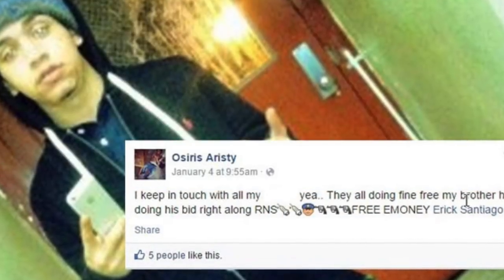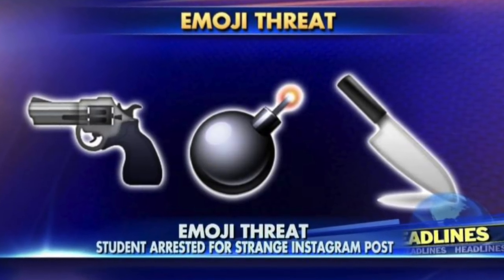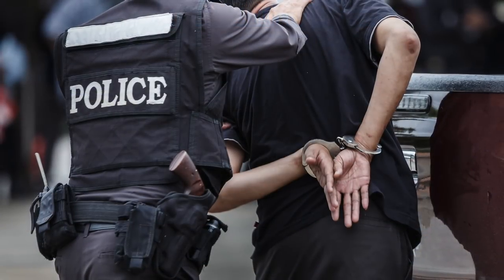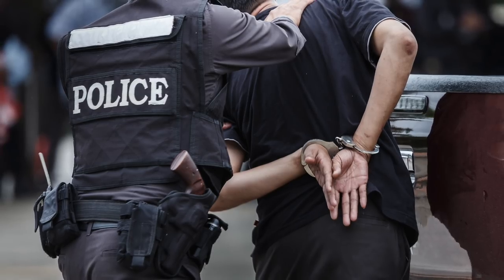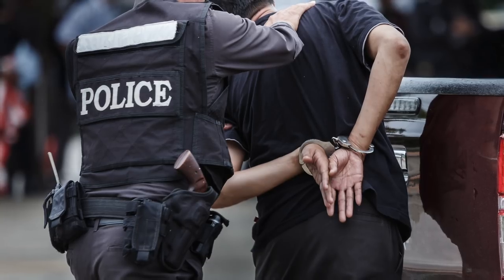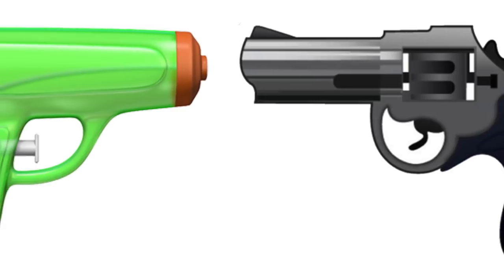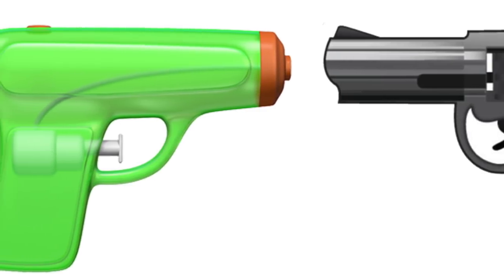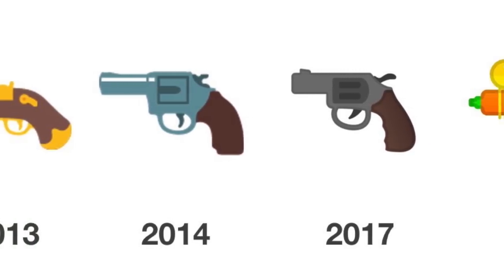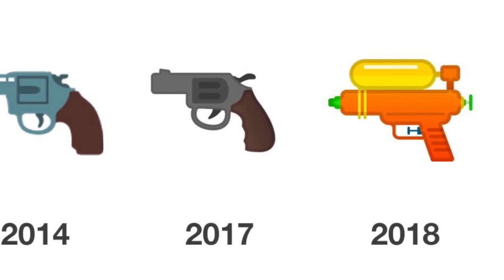Some emoji have even caused arrests and imprisonments due to their perceived meanings. The gun, knife, and bomb emoji were used in ways that were found to be credible threats by authorities, and these incidents prompted discussion among legal experts on whether emoji could be used as evidence in court trials — an issue still being debated today. In 2016, Apple announced that the gun emoji in iOS 10 would change from a realistic revolver to a water gun, and by 2018 most major platforms including Google, Microsoft, Samsung, Facebook, and Twitter had altered their pistol emoji to match Apple's water gun design.